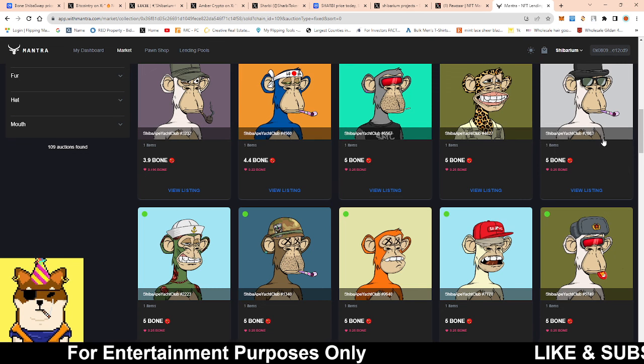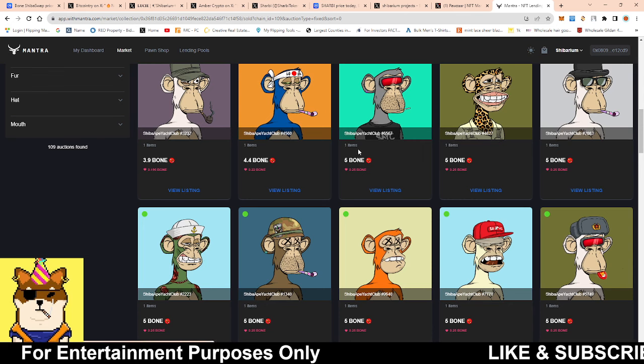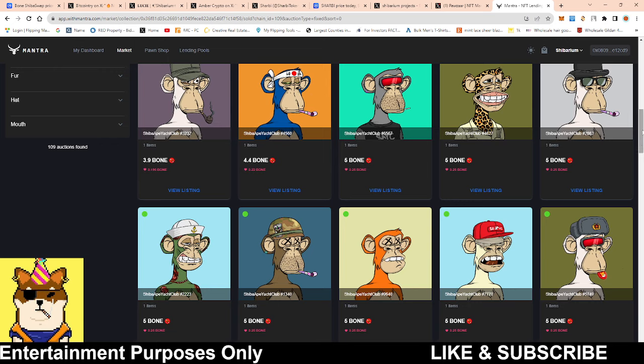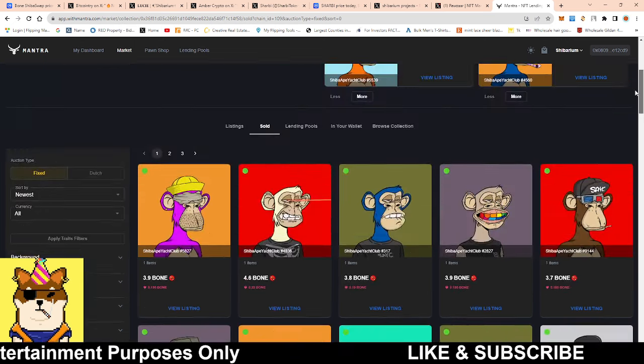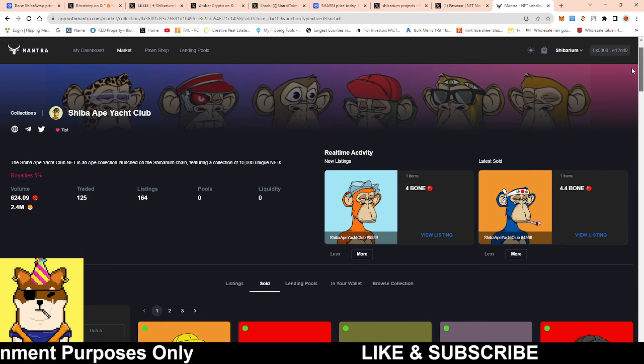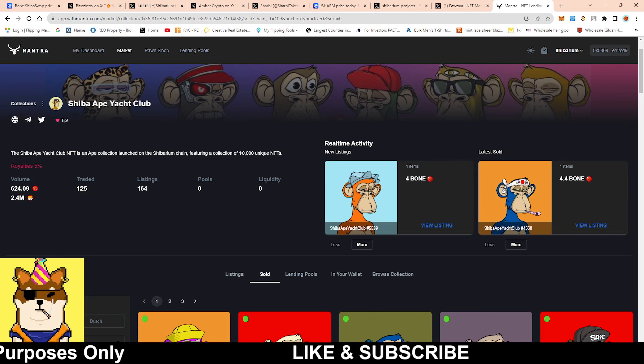That's all I have for you today — just wanted to drop these little updates on what's going on in the Shibarium market. I'm going to try to flip some more of these NFTs, especially the Shiba Ape Yacht Club ones. Random Marks signing off — hopefully you have a wonderful rest of your day, peace.